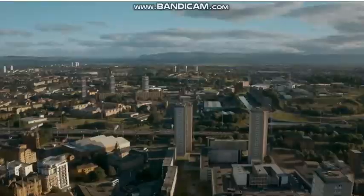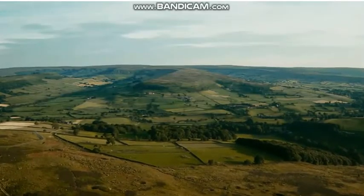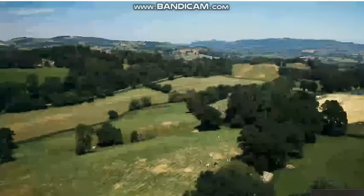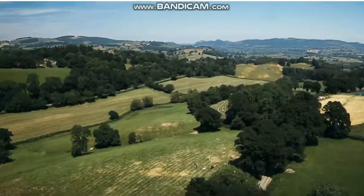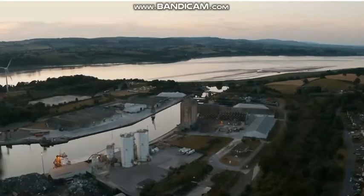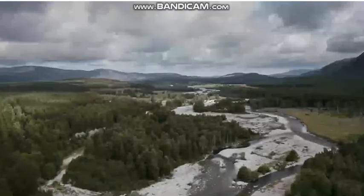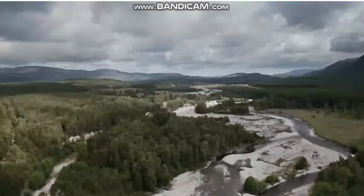What does the United Kingdom really look like? Let's walk across this country in 100 seconds. Each second of the walk shows you 1% of the UK from above. Are you ready for the UK in 100 seconds? OK, let's go.